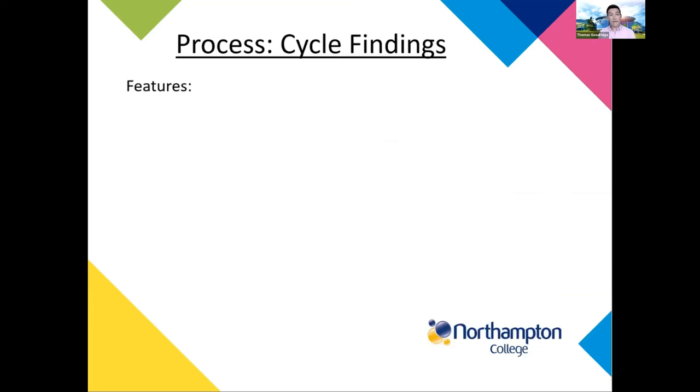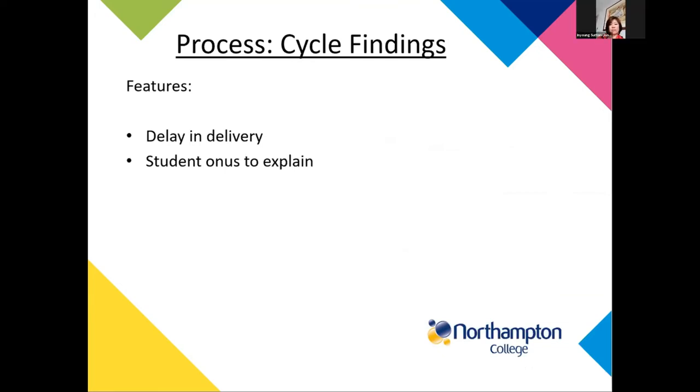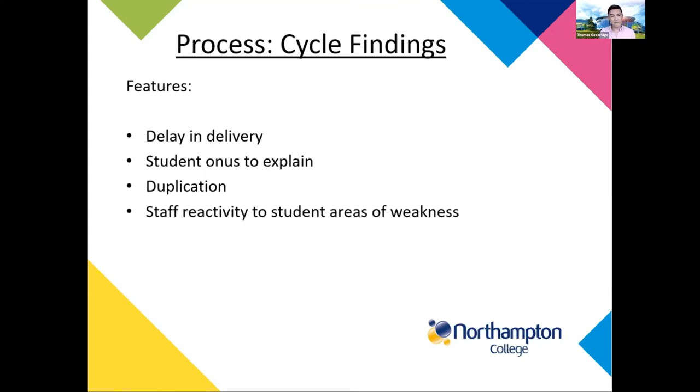Through the research there were some features we wanted to explore further. Delays in delivery meant students joining the college and finding their way to the lab often took time, so we were missing valuable time at the beginning. There were queries around students arriving at the lab sometimes without a teacher, relying on the student to articulate what they were finding difficult in lessons. There was also some duplication of services — different disparate services were delivering the same thing, and we didn't know whether that was appropriate for the needs of each individual student.